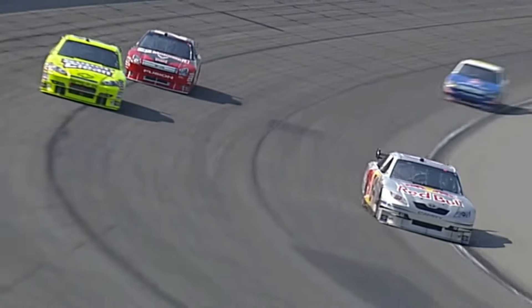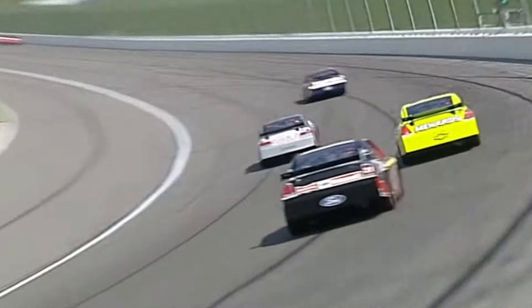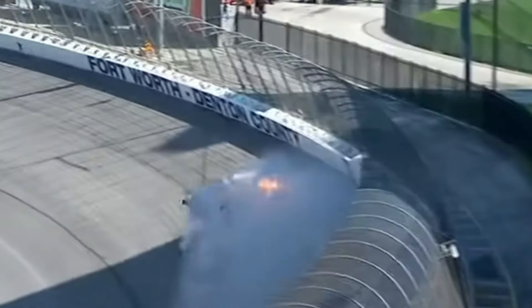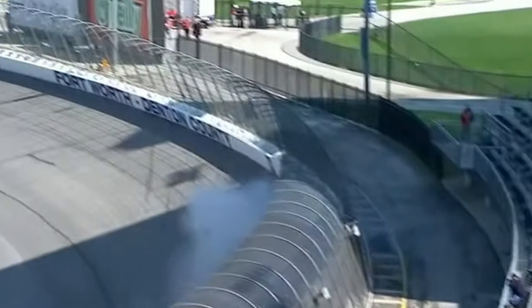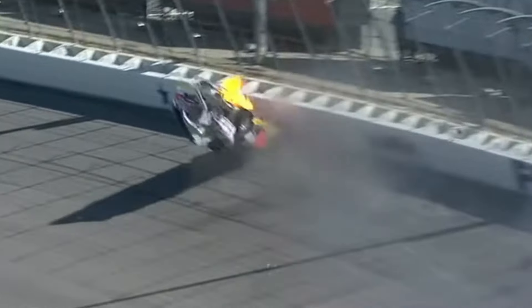Next up is definitely one of the hardest crashes ever witnessed in NASCAR. Michael McDowell's bone-chilling wreck while attempting to qualify for the 2008 race at Texas Motor Speedway is one that fans will never forget. As he went out for his single-lap qualifying attempt, McDowell's number 00 car hit the oil-absorbing material in Turn 1 that was put down for the last car's engine failure.